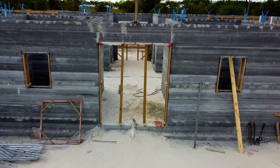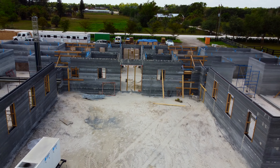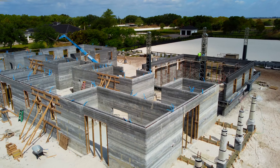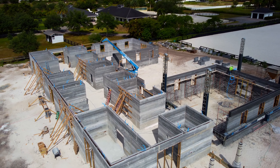Today we have an action-packed walkthrough with the CEO of Printed Farms himself, Jim, and he's going to show us all the details that make the biggest printed building in the world so unique. Electrical, plumbing, windows, roofing, moving the printer — we cover it all in this video.